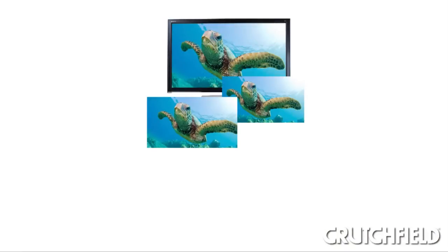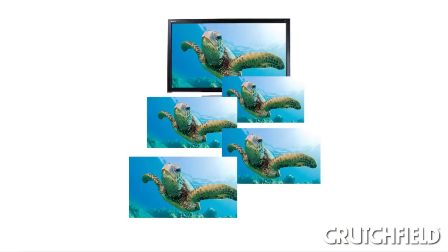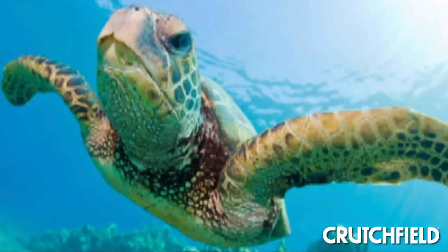Different TV manufacturers are using slightly different approaches, but most 3D TVs use a special screen that can display two versions of an image at the same time. It does that by alternating video frames very quickly, so that the left eye and the right eye have slightly different versions. And because of that, if you're watching a 3D TV and you're not wearing special glasses, the image is going to look blurry.